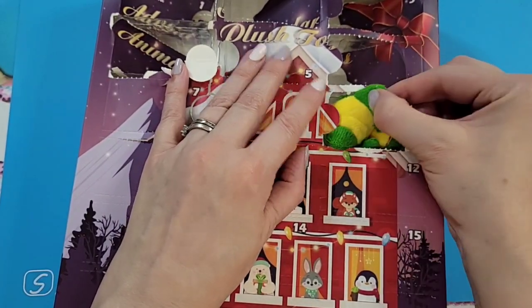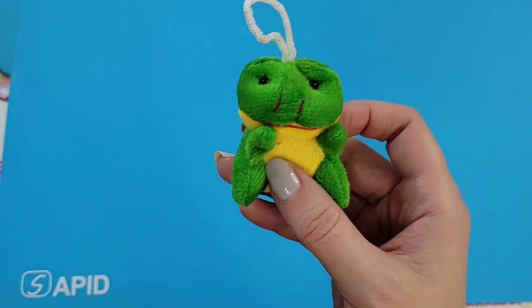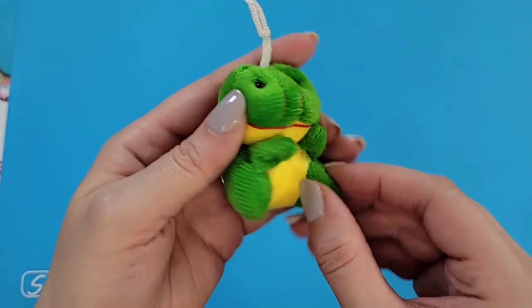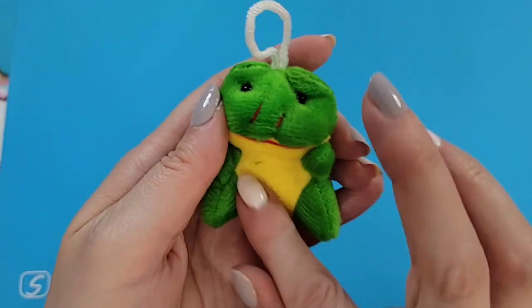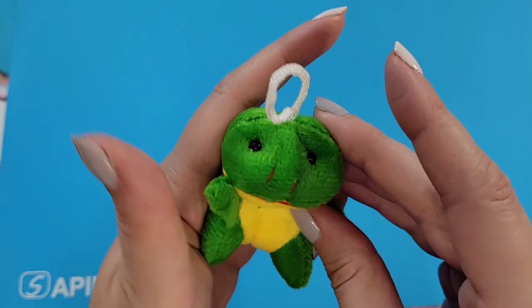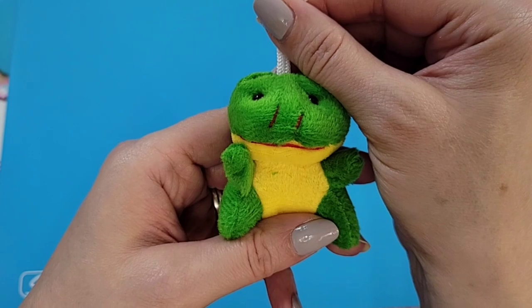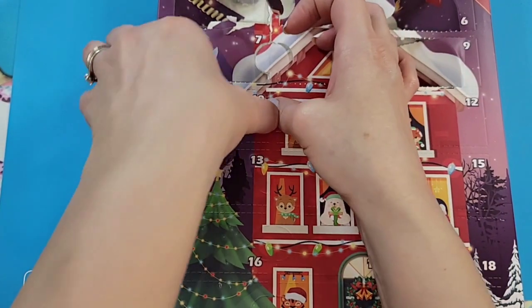Door nine: oh, are you a frog? Oh my goodness, you are — that's cute, very very cute! It's a plush frog with a red little mouth, a yellow belly, and a cute little chin. I love that!